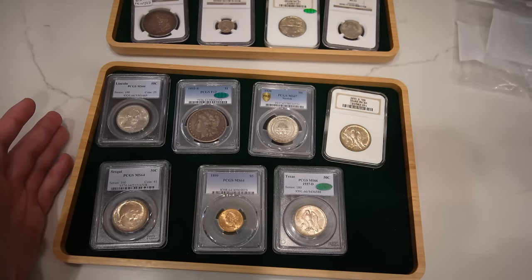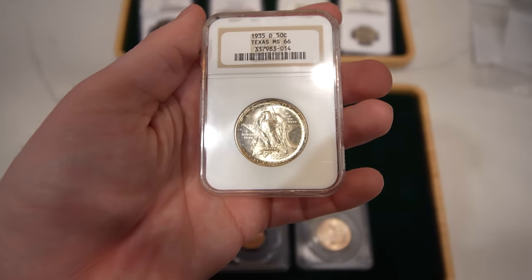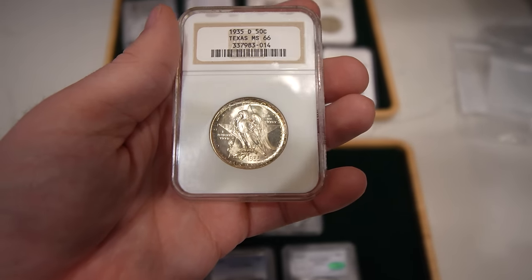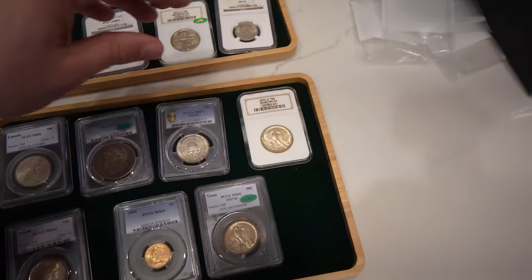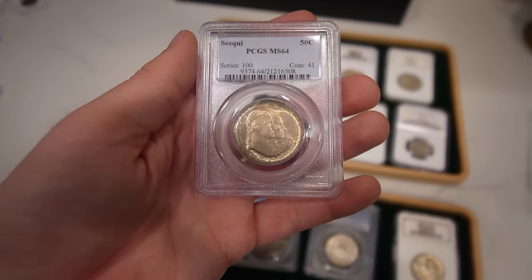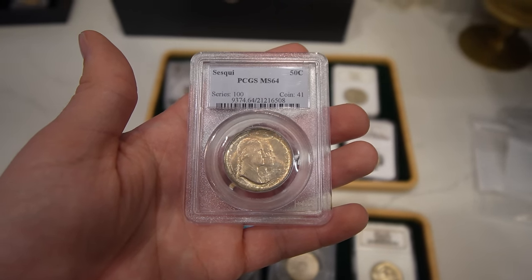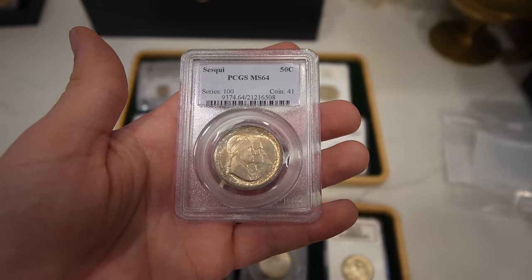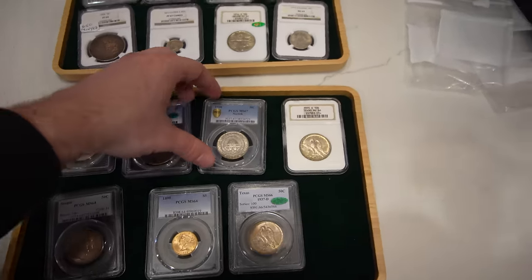We bought a bunch of commems that he didn't necessarily need for his set anymore. I picked out a few I really enjoyed, like this 1935-D Texas commemorative half. The luster on this coin is phenomenal — just a stunning coin with nice rim toning. Then we picked up a nice Sesquicentennial commemorative half. These become very tough to find in 64 and 65. This coin is only a $250 coin in 64, but 64-plus and 65 they become bonkers. There's definitely demand for 64 Sesquicentennials because a 65 is a lot more money and people want to build a nice set without overspending.